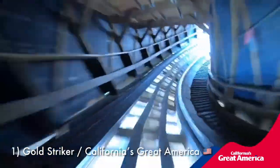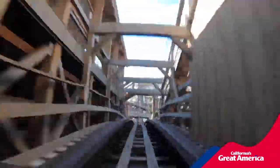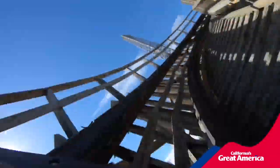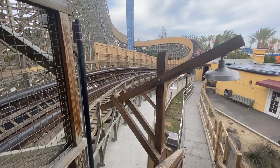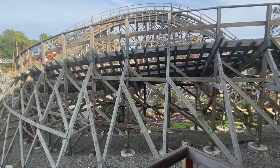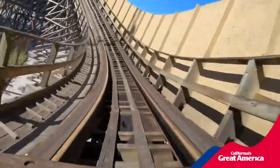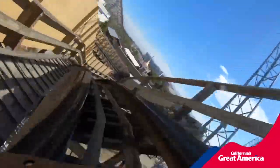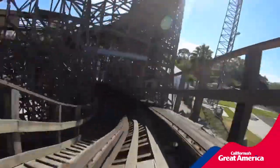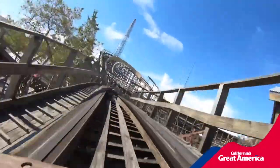Coming in at number 1 by sort of a landslide is Gold Striker at California's Great America. It hurts my heart ranking this at number 1 knowing that this park and this coaster will be permanently closing soon. Gold Striker is absolutely one of the best wooden coasters in the world, let alone the United States. Its layout has exactly what I'm looking for — a perfect combination of rip-your-face-off low-to-the-ground elements and slightly higher elements that pop you out of your seat. It was also the perfect in-between of smoothness and roughness. If you can catch a night ride on Gold Striker where you really can't tell what's going on, there are few ride experiences that can actually match that. In my humble but accurate opinion, Gold Striker is the best GCI coaster in America and of all the ones I've ridden.